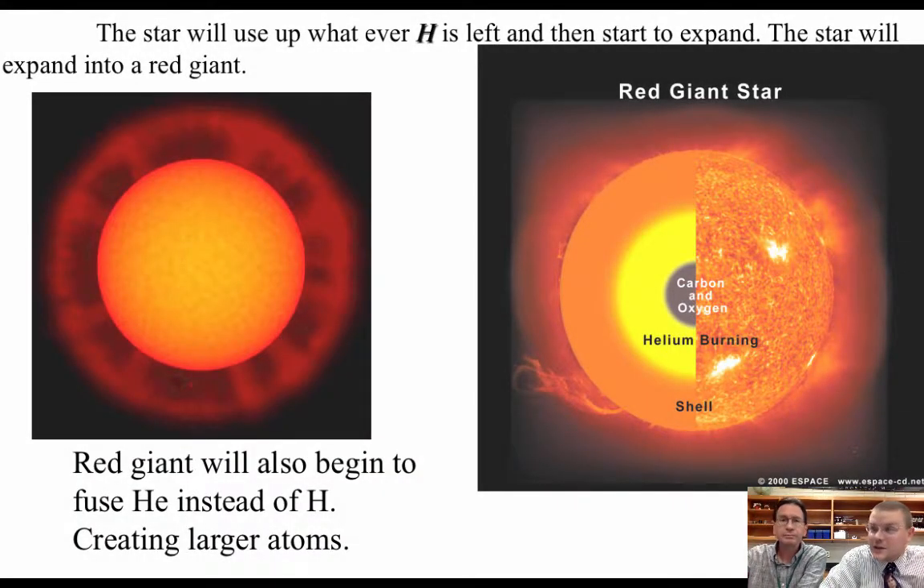Hey everyone, we left you off on a cliffhanger last time. We talked about stellar birth all the way to red giant phase. I can't wait to find out what happens next.